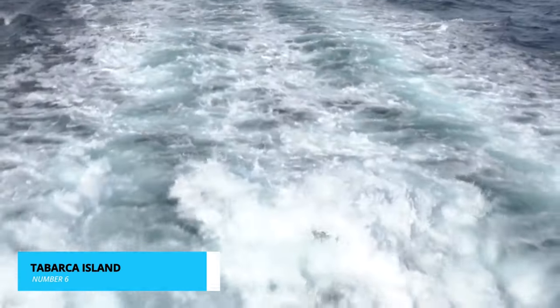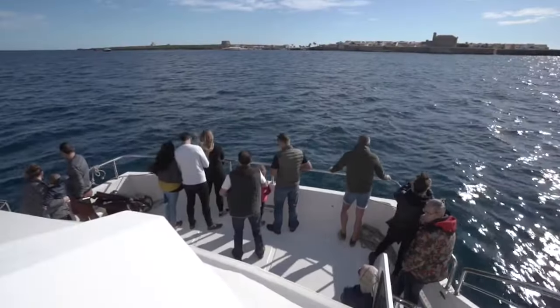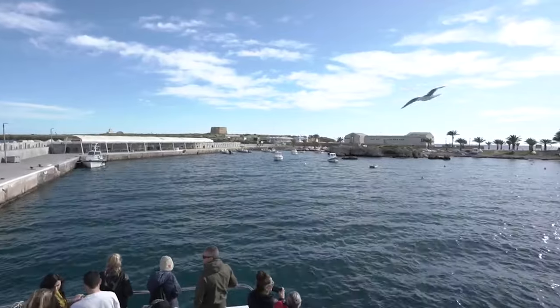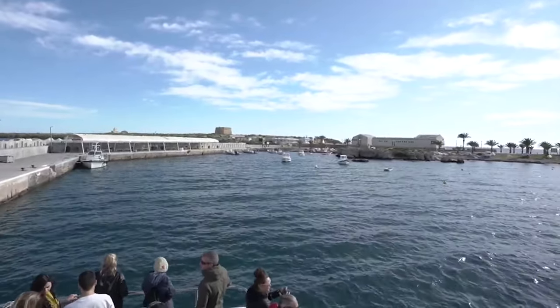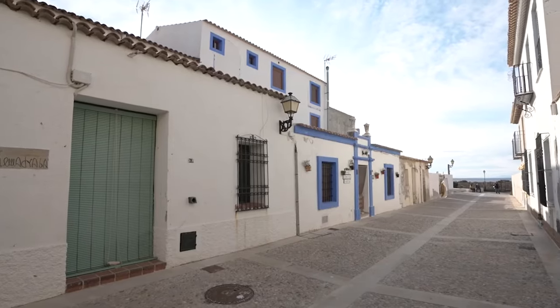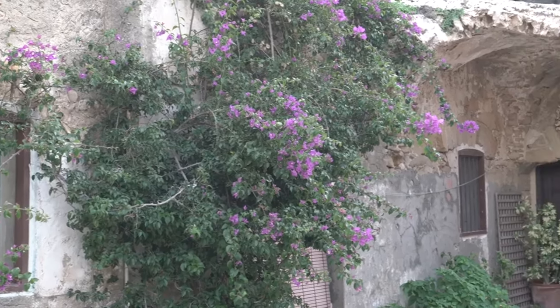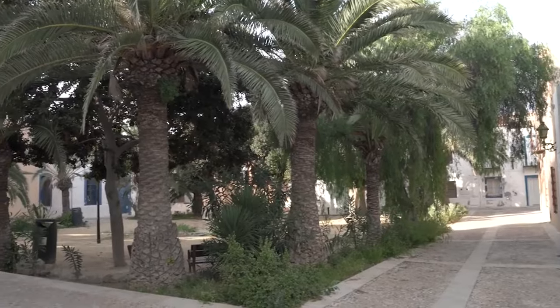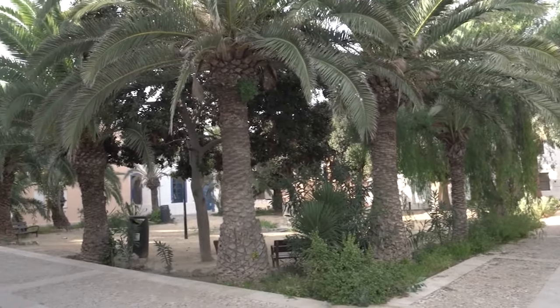Heading to number 6, we have the enchanting Tabarca Island. A short boat ride away, this small island is a haven of tranquility. The moment you step ashore, you're greeted by charming cobblestone streets and quaint whitewashed buildings. Tabarca's rich maritime history is palpable, from the old watchtower that once guarded against pirates to the deliciously fresh seafood that graces the local menus.